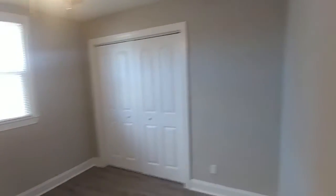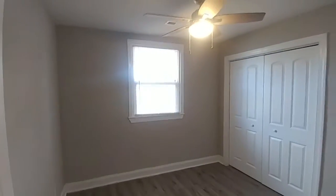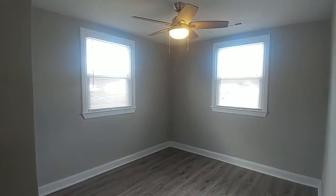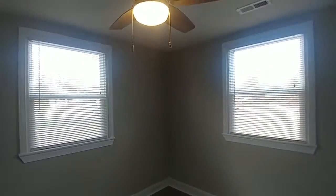Three bedrooms — here's the first of the three. Good size bedroom. As I said, the laminate goes all the way throughout the house and looks absolutely beautiful. You've got a ceiling fan and mini blinds — you do not have to make that investment, it's already here for you. Nice looking bedroom with two windows on the corner — ceiling fan, blinds, you are ready to go.